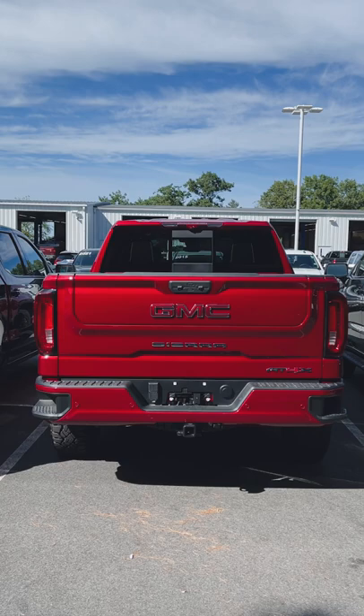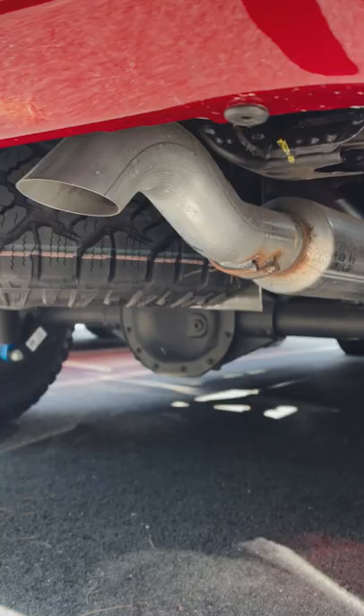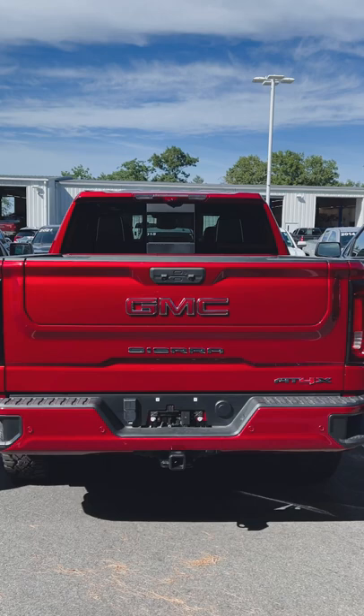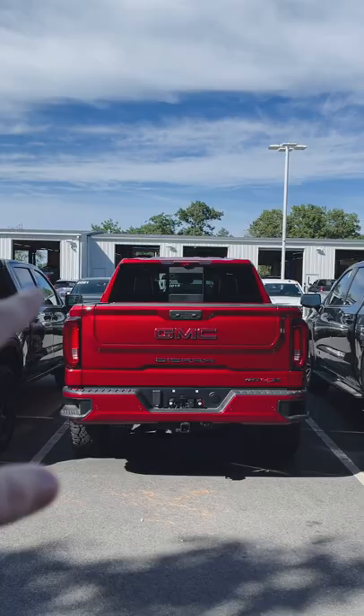If we look underneath, you can see this is now where the exhaust exits. And before someone says it's ugly — the reason behind that is this is the most off-road focused truck that GMC offers, and it's designed to improve your approach angle or departure angle when you're taking this thing off-road. So now you know. Thanks for watching, I'll see you in the next one.